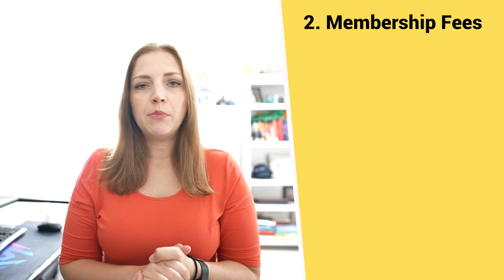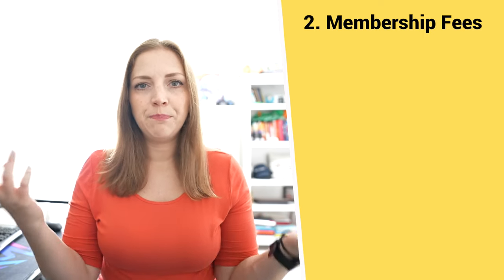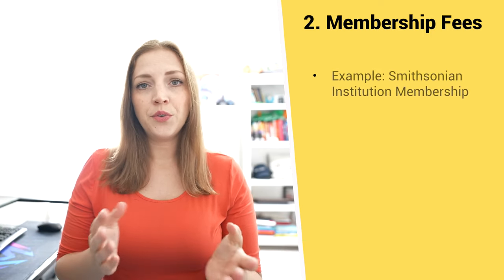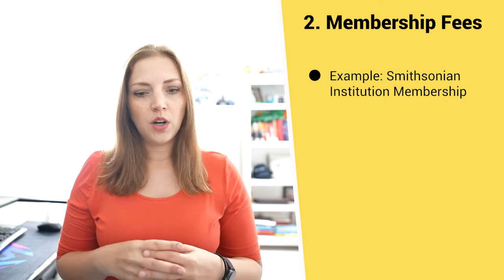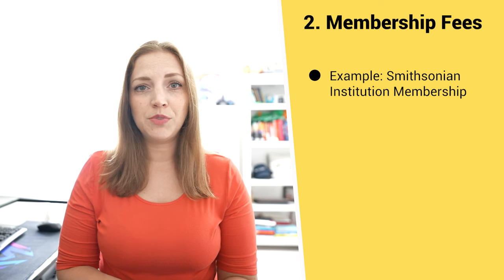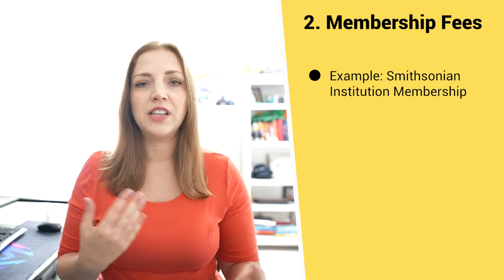The second way you can charge for services is membership fees. This doesn't necessarily mean your audience are literal voting members of your nonprofit — it could just mean members of a group who receive certain benefits or access to special things in exchange for paying a fee. One real-life example is the Smithsonian Institute. They charge for a program called Smithsonian Associates, where paying members get access to special lectures, events, and more.